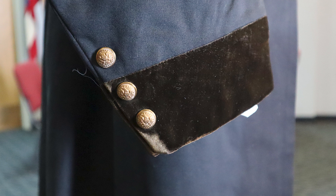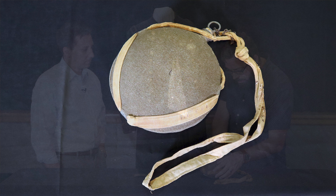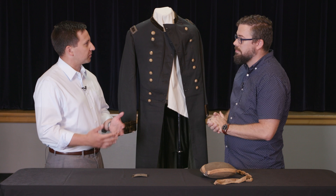For the canteen, do you know when in his service he would have been carrying this? We don't have information on specifically when he acquired it — he could have had it the entirety of the war or at one specific point. It's a tin canteen covered in a greenish wool. It's interesting because it's an issue canteen, the kind that a private soldier would have carried. As a colonel and then as a general, he's not carrying any kind of private-purchase or fancier filter canteen — he's just carrying a private's canteen.